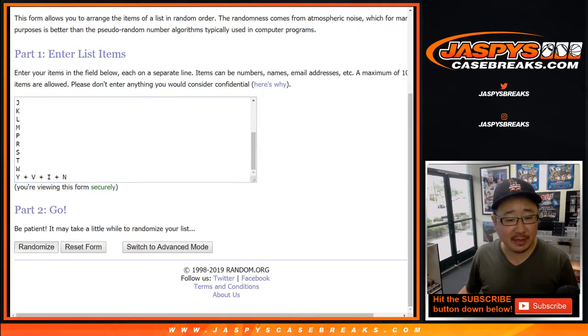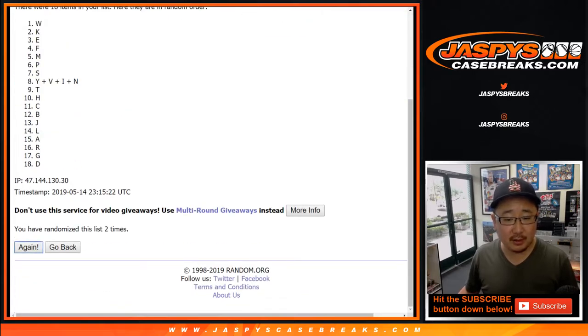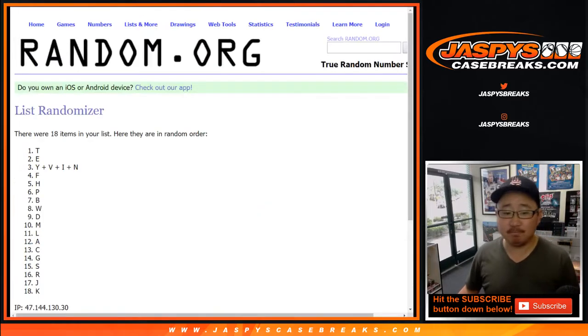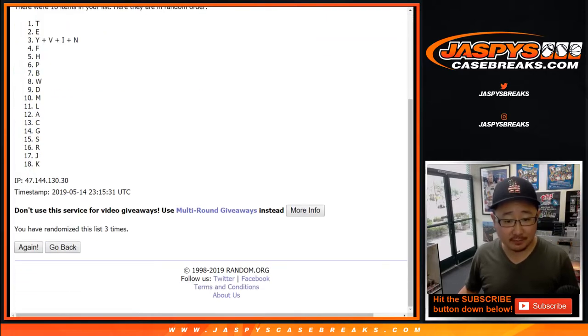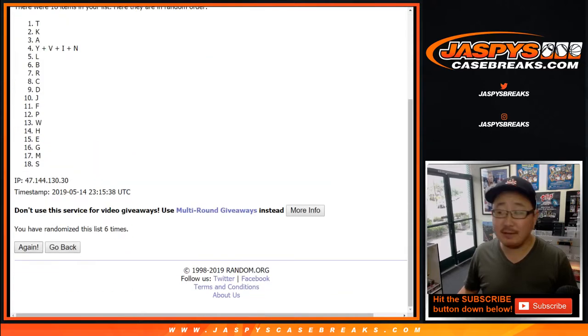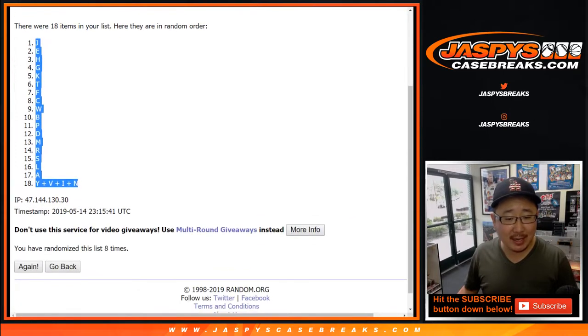Three and a five, eight times where the last name letter is — come on, randomizer, we don't have time for this. After eight times, we've got J down to Yvin. V-I-N.